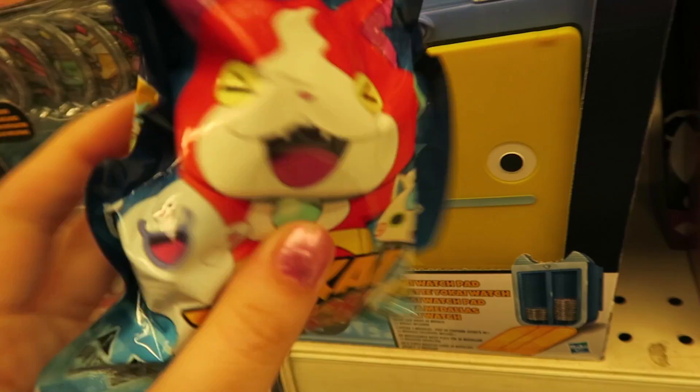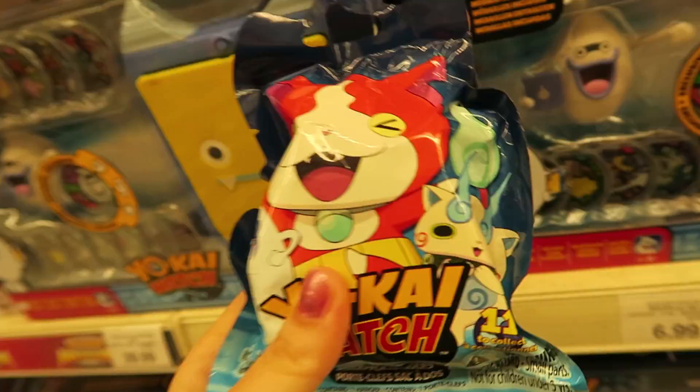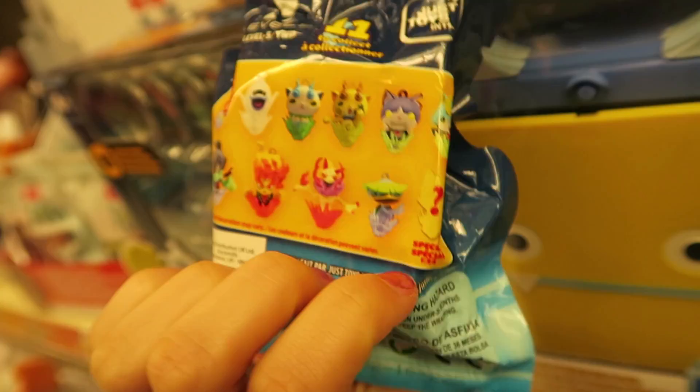What are these? Blind bags — eleven to collect. Wonder where these are. Maybe they're in the blind bag section because there's no other ones here. They look kind of cool. I do like those.